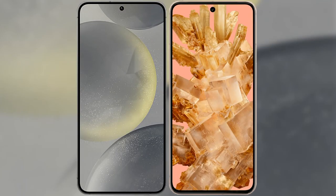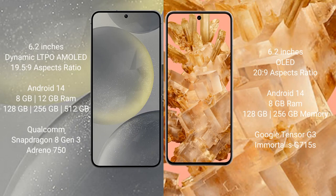I will compare the new Samsung Galaxy S24 with Google Pixel 8. Samsung Galaxy S24 comes with a 6.2-inch Dynamic LTPO AMOLED display and an aspect ratio of 19.5:9. Google Pixel 8 comes with a 6.2-inch OLED display and an aspect ratio of 20:9.